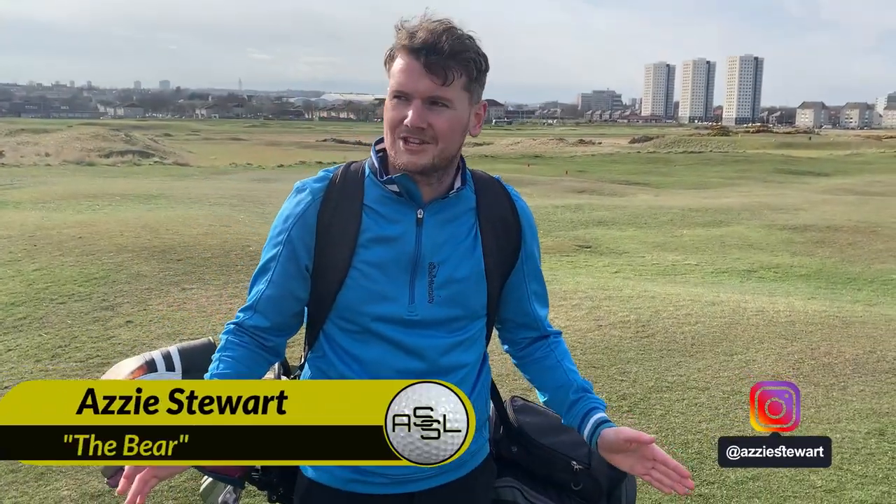Welcome back to the channel. For those that don't know, my name is Aaron. Many call me Azi and most call me the Bear. And I am, on a good day, a three handicap golfer, but more recently a 30 handicap golfer.